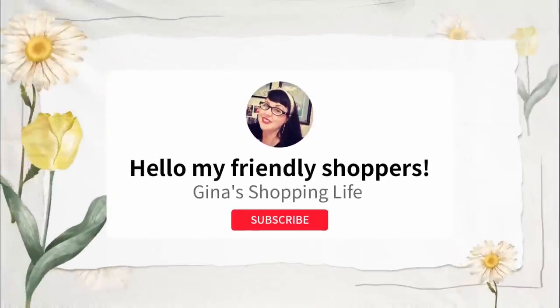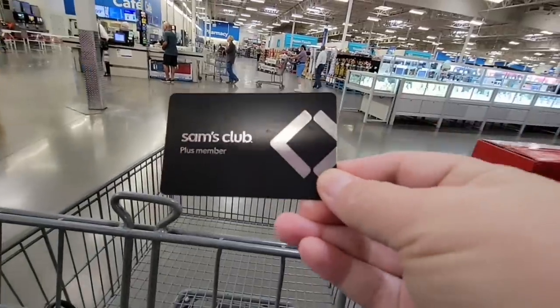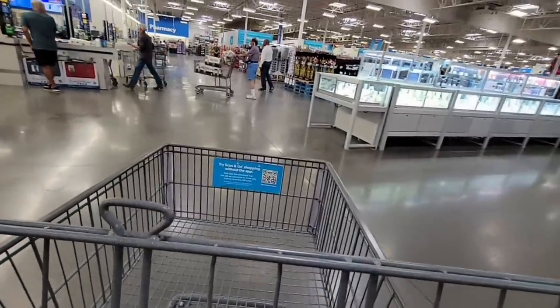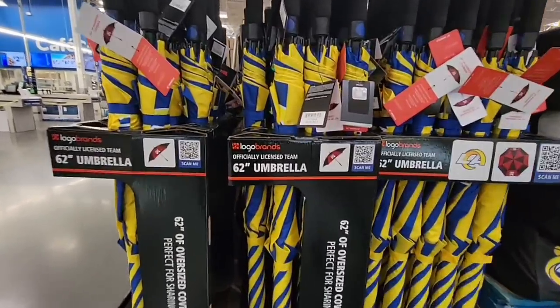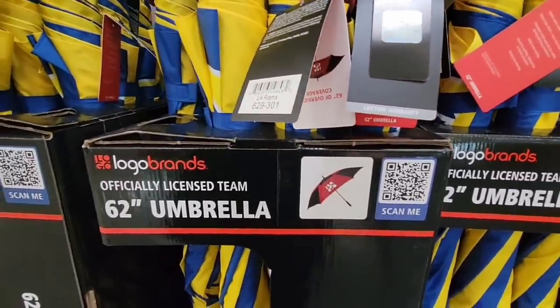Hello, friendly shoppers, and welcome back to my channel. I hope you're having a great weekend. This is Gina and we are back at Sam's Club. We're going to check out some of the items. Remember, the instant savings event is going to end Sunday, August 7th, so if there's something you want, grab it — don't wait.